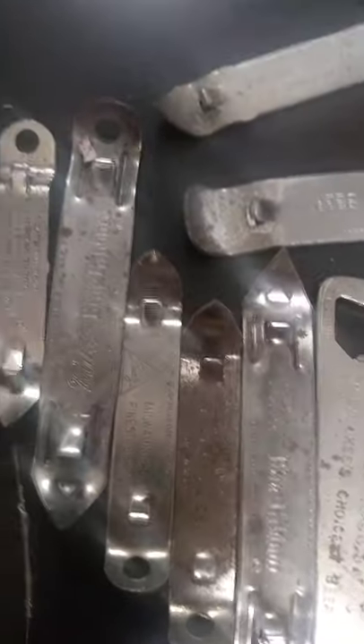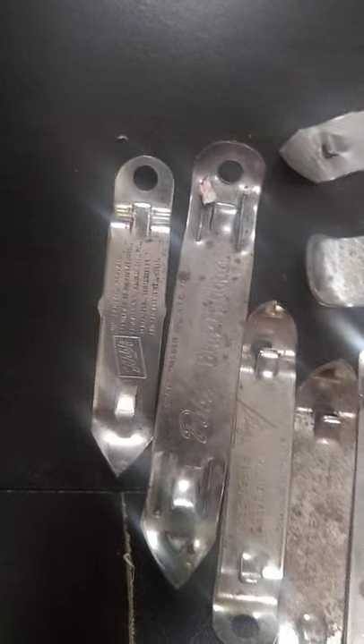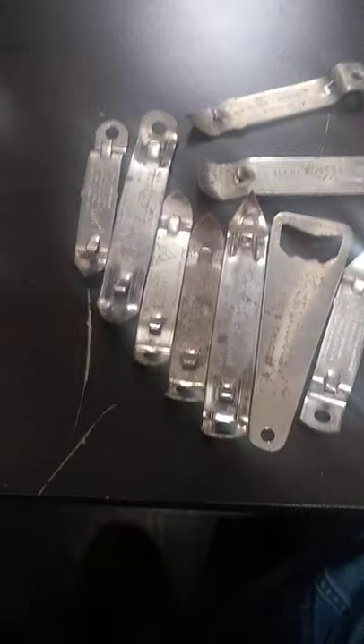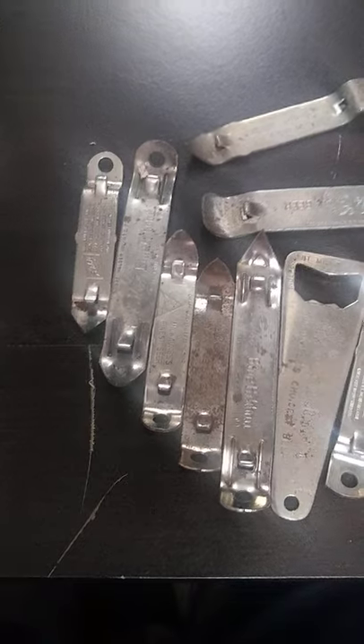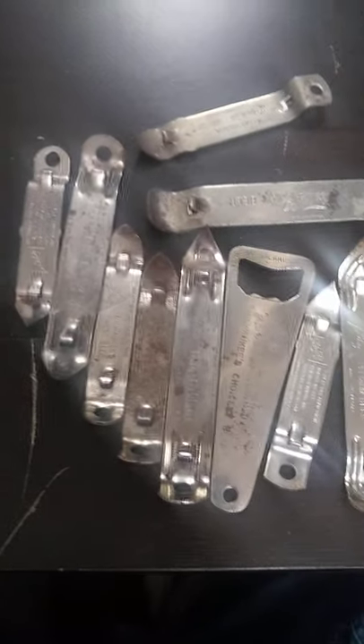They're highly popular and easy to collect, and inexpensive too. You can pick them up at rummage sales, and a lot of times if you ask people if they've got any bottle openers, it might be something that you just thought nobody would want. And you can find all kinds of different breweries and such.